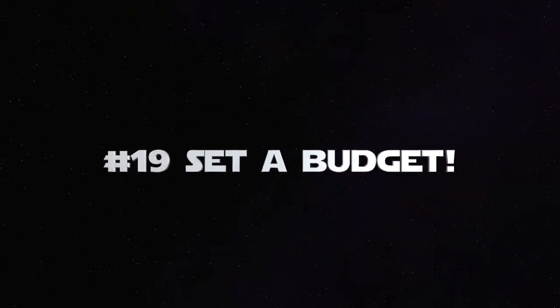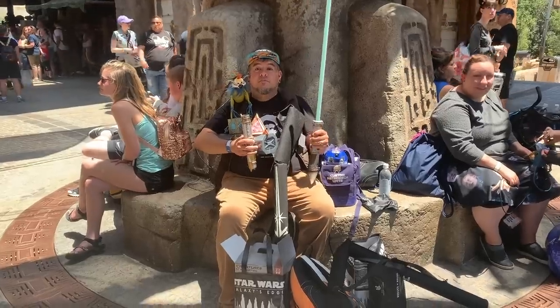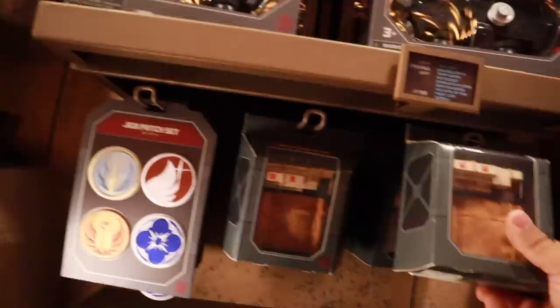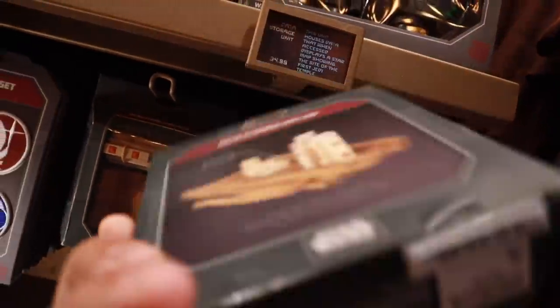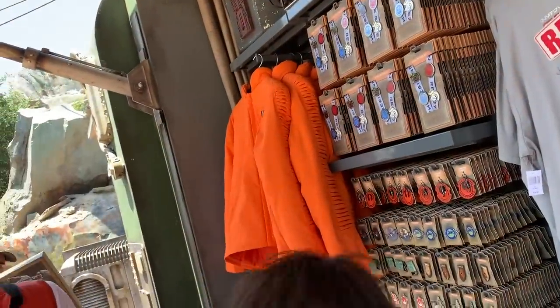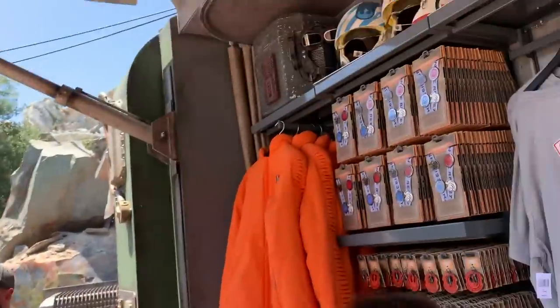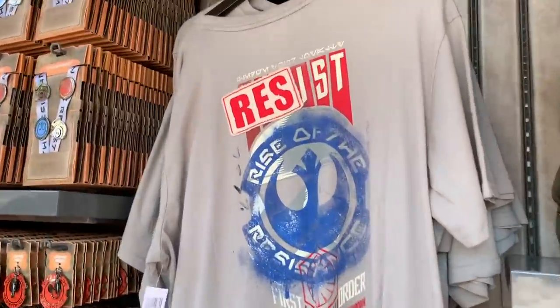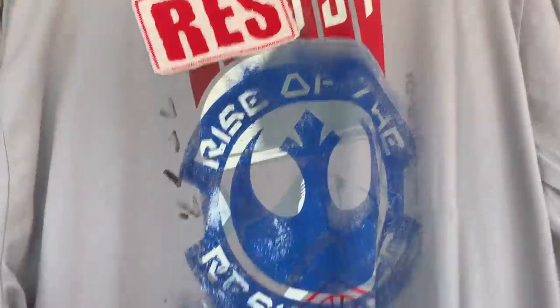Number 19: set a budget. Know what you're willing to spend. Galaxy's Edge is very expensive — even by Disney standards — it's a very expensive place to do shopping, and it's about 80% shopping. So do a little research ahead of time, learn what the different prices of the items are, and just set yourself a nice budget so that you can keep things in control a little bit better.